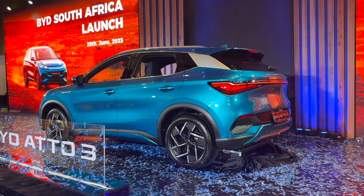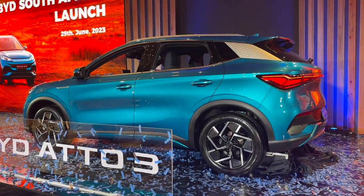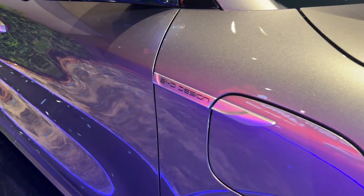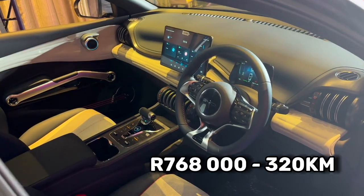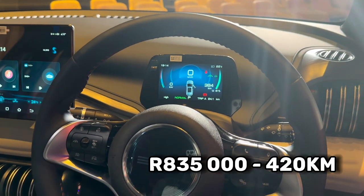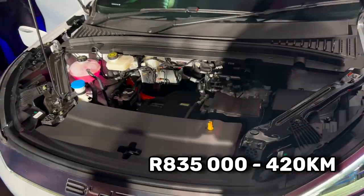From a performance point of view, you've got 150 kilowatts and 310 newton meters of torque, and can get to 100 kilometers an hour in 7.3 seconds. Pricing starts from R768,000 for the 320-kilometer range version, and goes up to R835,000 for the extended range version, which gets you about 420 kilometers.